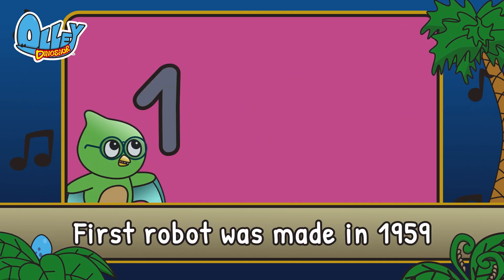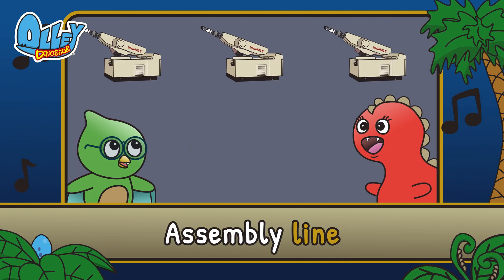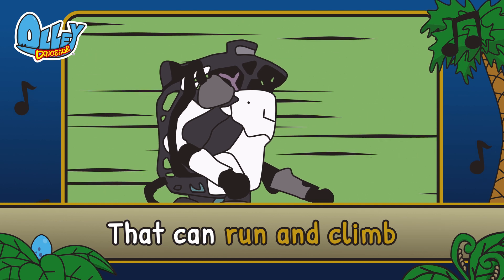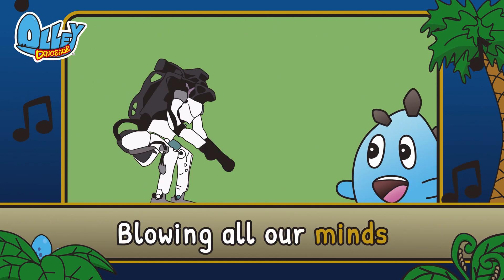First robot was made in 1959. Unimate was used on the assembly line. There are even robots that can run and climb. Atlas does a backflip blowing all our minds.